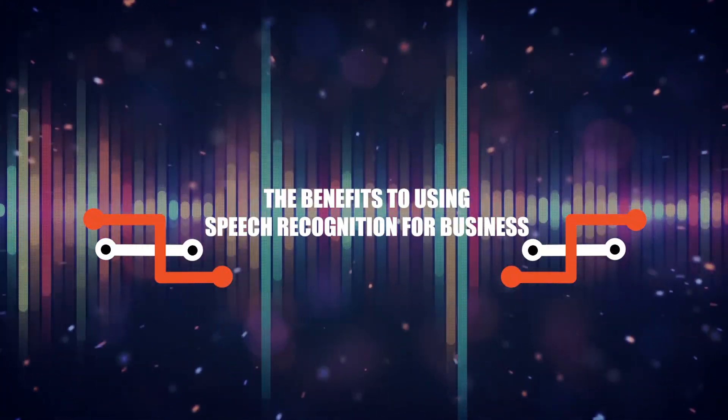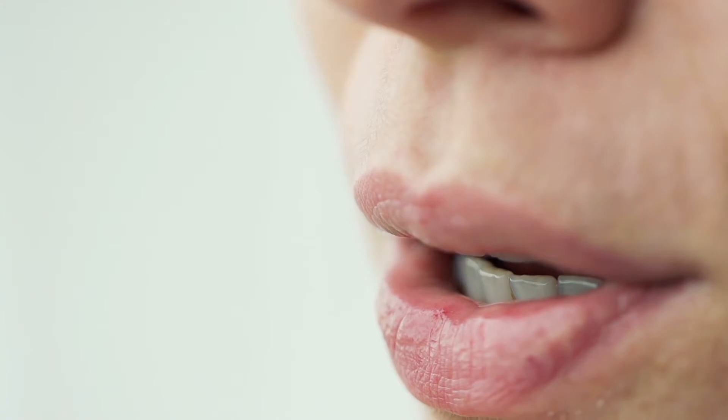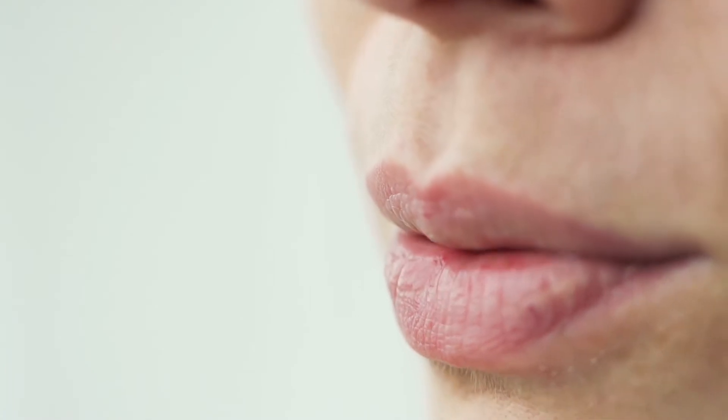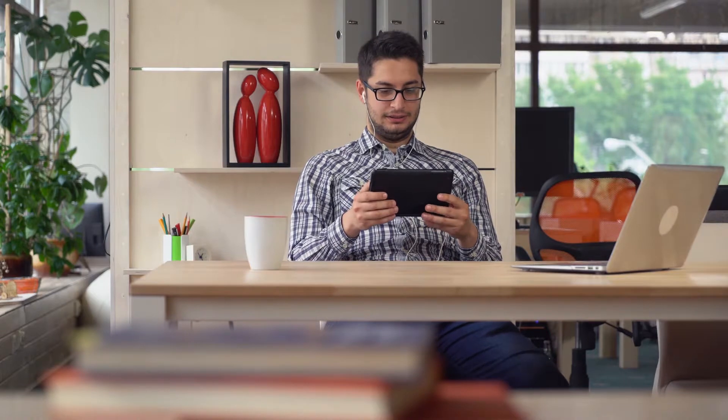Hello everyone, today we are going to talk about the benefits of using speech recognition for your business. Speech recognition technology is transforming the way we communicate and speeding up the amount of time it takes for us to complete our work. Voice recognition software is also changing the way we communicate with each other.